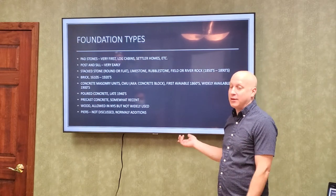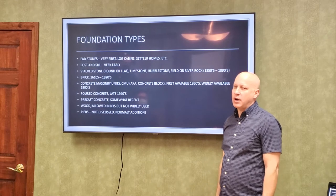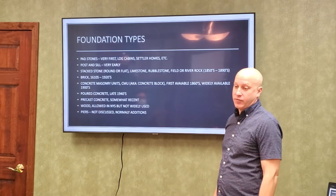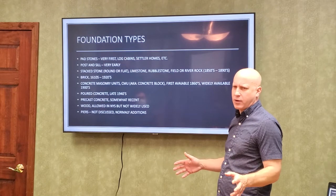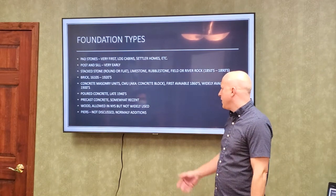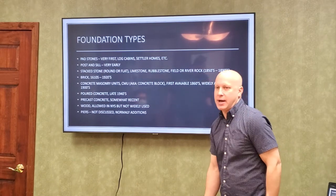Wood foundations are allowed in the code. They're cool — I can see it for a camp. They're warm, you can insulate the studs, and they'll last a very long time if the ground is right. You wouldn't want to put that in wet ground. Wood is still allowed; I've just never designed one. And we won't talk about it much, but you can also build on piers — I've designed a couple of houses on piers, though it's not very common; mostly additions.